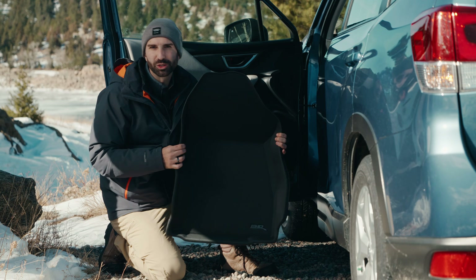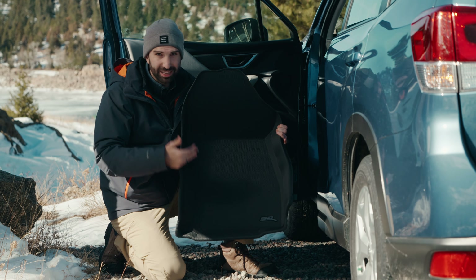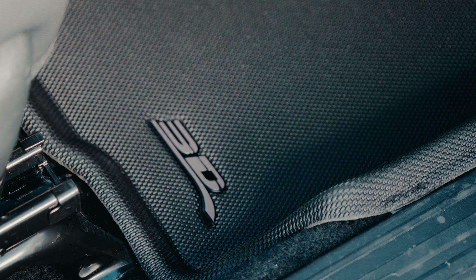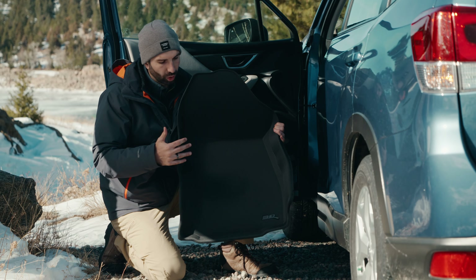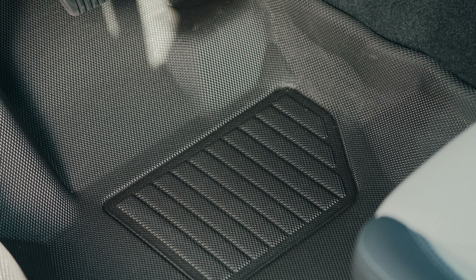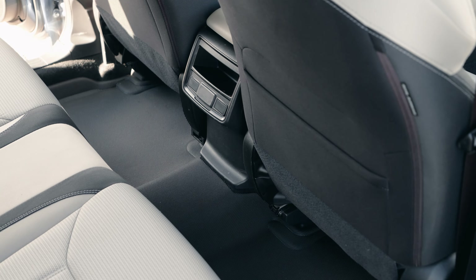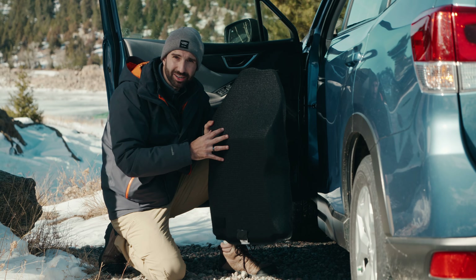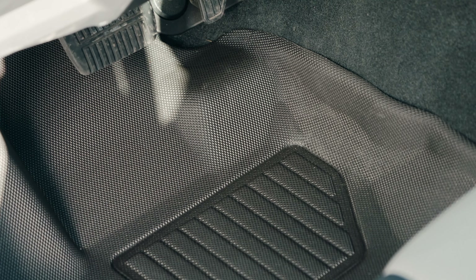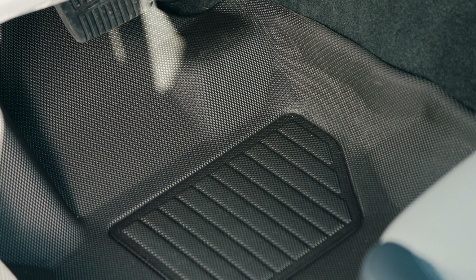Hey guys, this is Colton with 3D Mats. Today I have the Kagu Custom Fit All-Weather Floor Liner from 3D Mats. I love this floor mat. It's designed perfectly to fit your vehicle's make and model. It's not going to slip around, it's not going to have a lot of play. It has this Mack Spider technology on the back that really allows it to grip, and it's not going to mess up the carpet underneath. It also is not going to affect your pedaling, your accelerating, your braking.